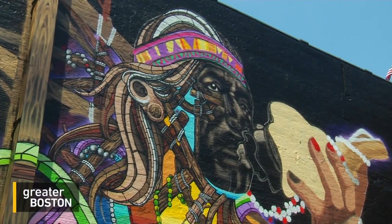It's making sure that we had really top talent from the Dominican, from Cambodia, from Puerto Rico, from the various cultural groups that make up this community.